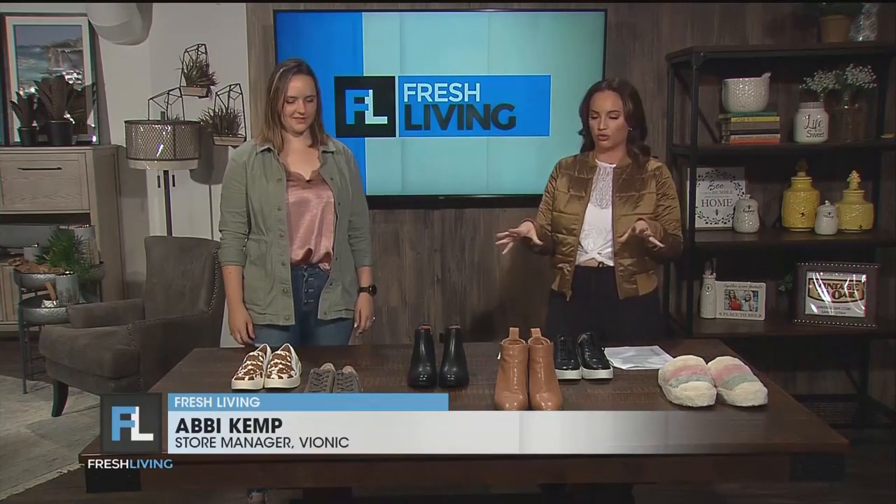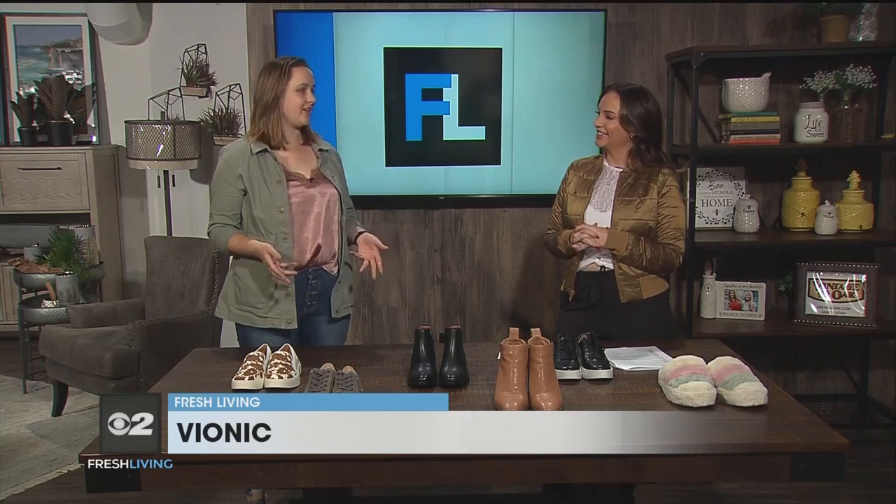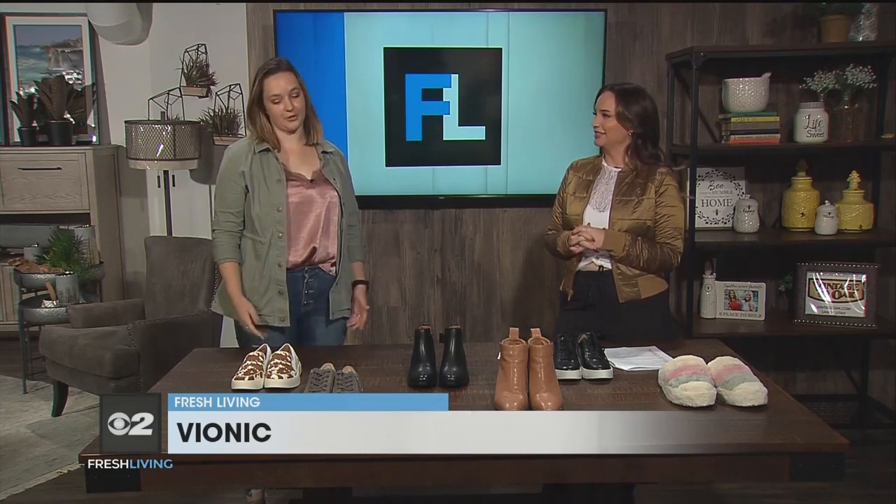Abby, you brought so many cute shoes. Let's talk about Vionic. What makes them different than other shoes? So, we're an orthopedic brand, and that's really what sets us apart — we're not just shoes, we're shoes that are good for your feet and your whole body. And they're cute. Agreed, yes. Which I love.